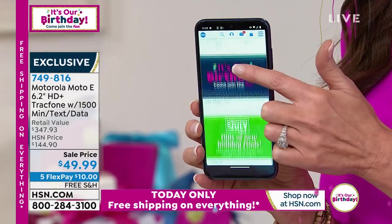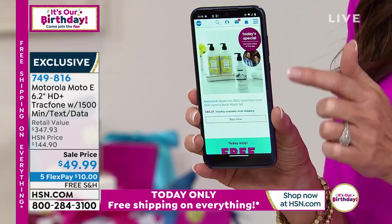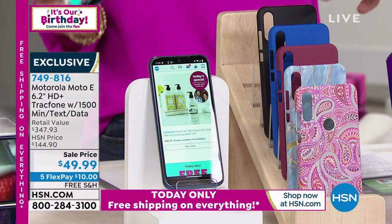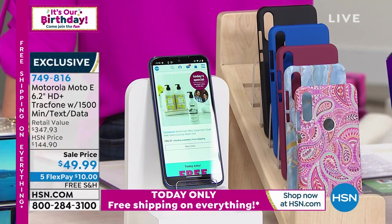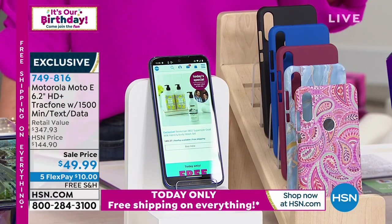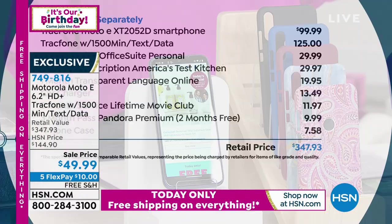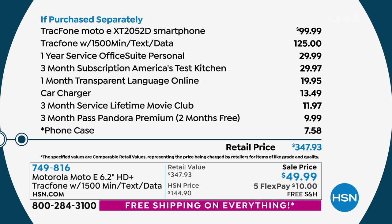Talk about a great value for an amazing fast phone — it's so speedy. I keep looking at it, it's beautiful. If you want to get the blue, just want to give you an update: the blue will be the first to go — it is going most quickly. The item number is 749-816 or go to hsn.com and type in that number. If you're wondering what makes up that $347.93 value — the phone itself, the Motorola Moto E 6.2-inch smartphone, is a $100 value.